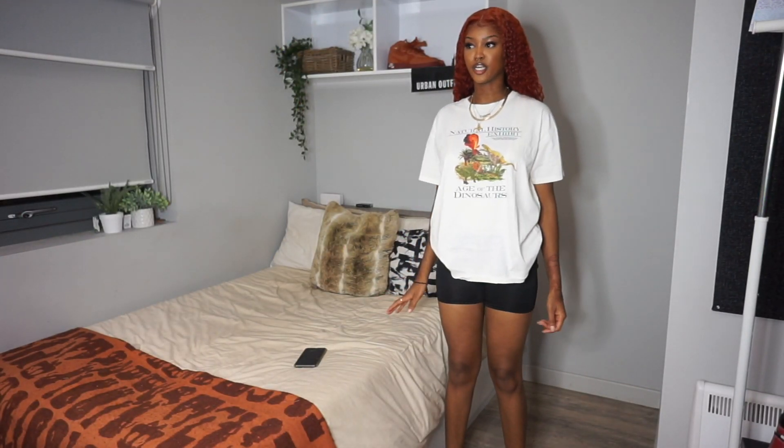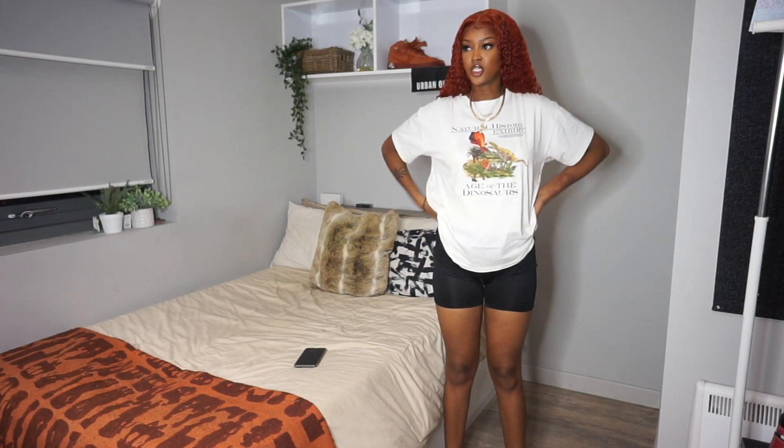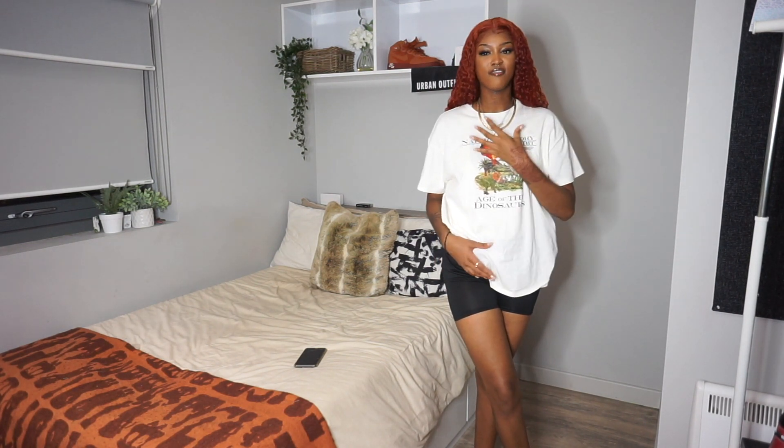First things first — I have two graphic tees to show you that are not basics. If you know me, you know I can't do a haul without getting at least one graphic tee because they are my essential. This one right here is so cute — it has these little dinosaurs on it and says 'Age of the Dinosaur.' I got it in an extra large because I wanted it to be really oversized, but it fits kind of like a medium. I love the colors — it feels very neutral, very thrifted, very 90s.